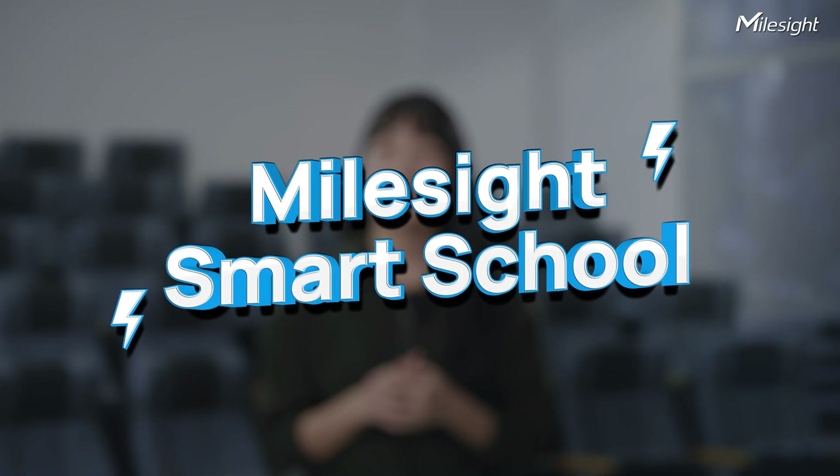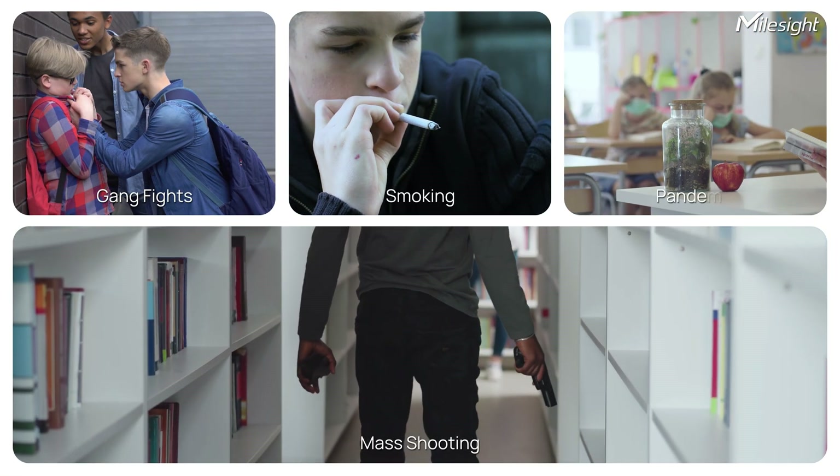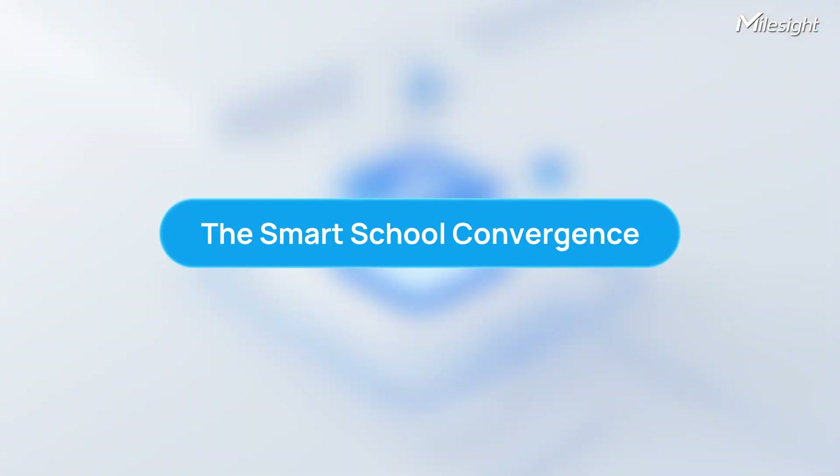Hi there, this is Jingyi and welcome back to Mouset's channel. Parents are often anxious about their kids' safety and well-being in school, especially with the rise of cases like mass shooting, gang fights, the outbreak of pandemic in 2019, and more. That's why Mouset presents you the Smart School solution.